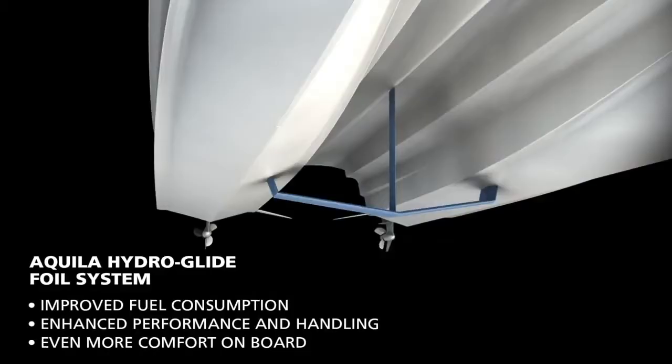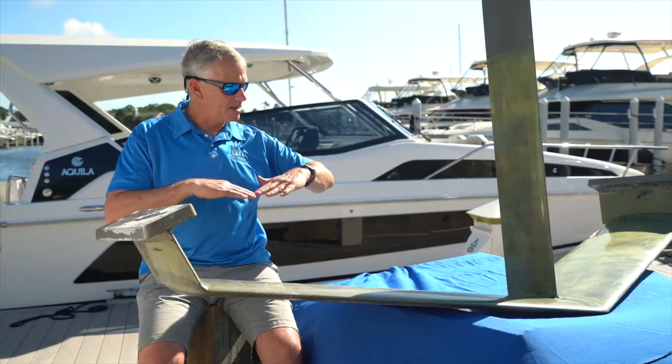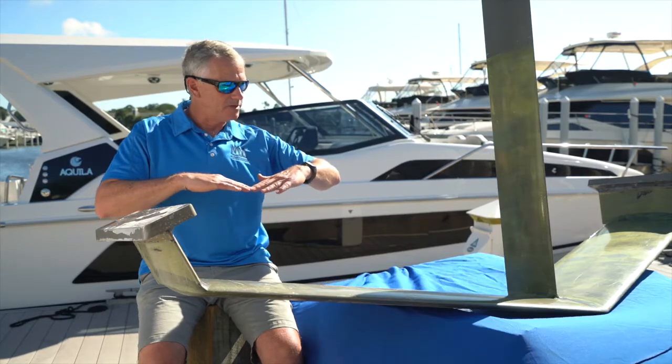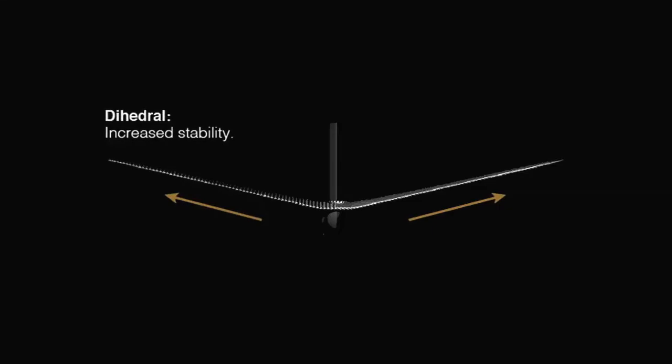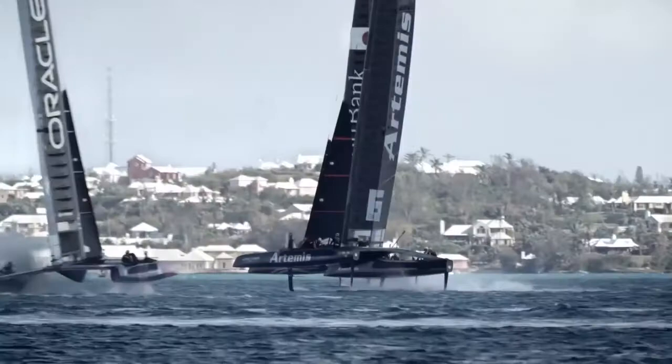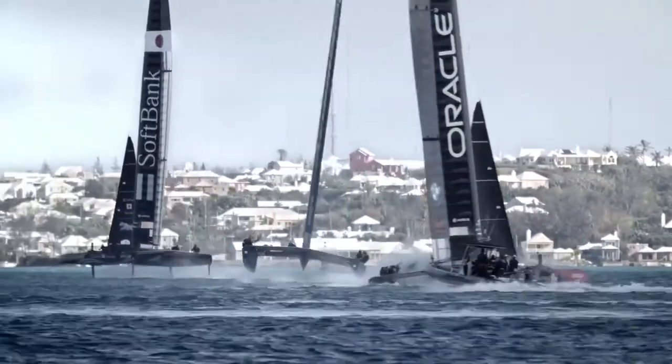One of the main innovations on this foil versus other foil assist concepts built in the past is that this one has what we call a dihedral in it, and it has more than other foils in the past. The boat's just a lot smoother. It doesn't ventilate and fall down and have some of the problems that the older foil systems have had.